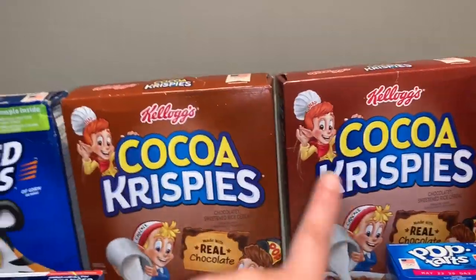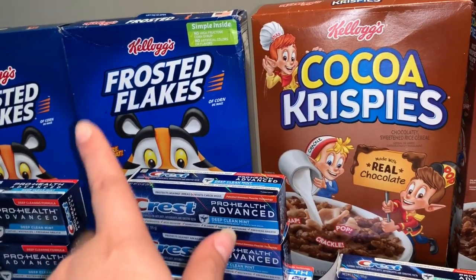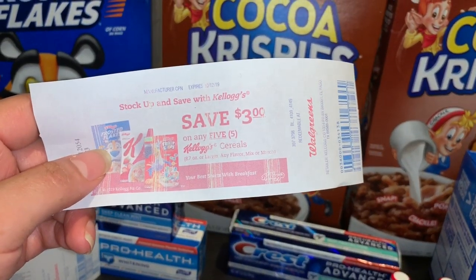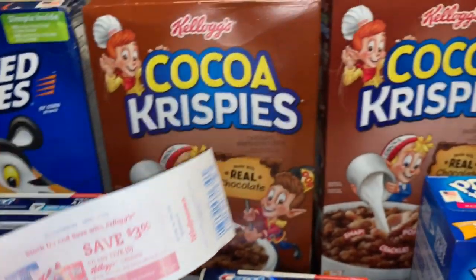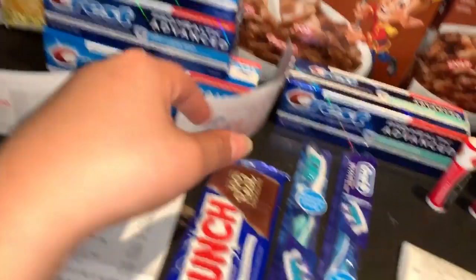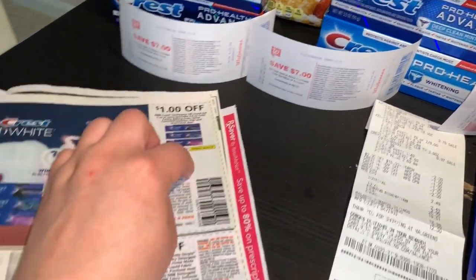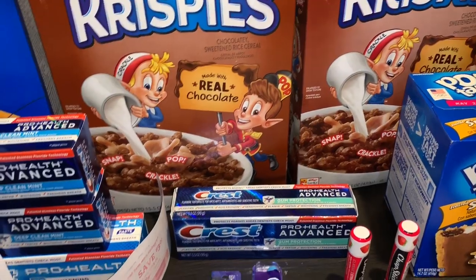La siguiente transacción fue otra vez la oferta en los productos de Kellogg's. Recuérdense que esta semana están a $1.88. Para esta tenía un cupón digital de $2.00 en la compra de cuatro, pero no se me descontó el cupón digital. La semana pasada cuando había comprado estos mismos productos me habían imprimido un cupón de $2.00 en la compra de cuatro, así que ese fue el que le di a la cajera. También agregué otras tres pastas de Crest a $2.99 cada una y usé tres cupones del Retail Me Nuts de la semana pasada. Para esta transacción también usé un Razor Award de $7.00.